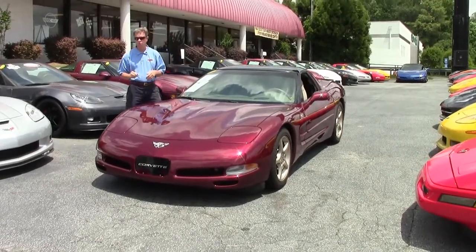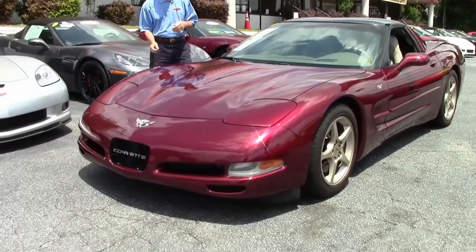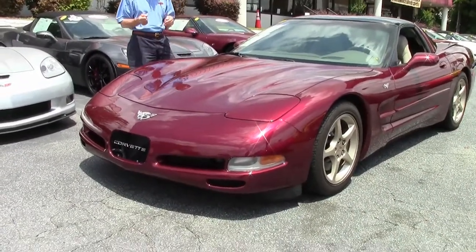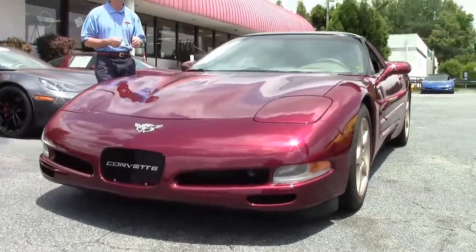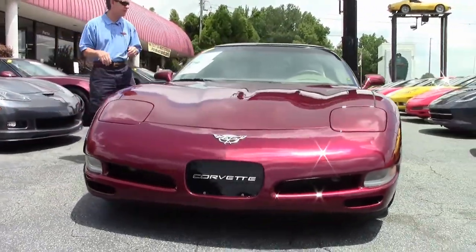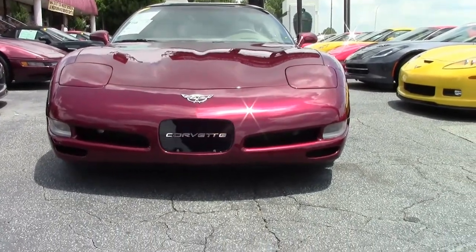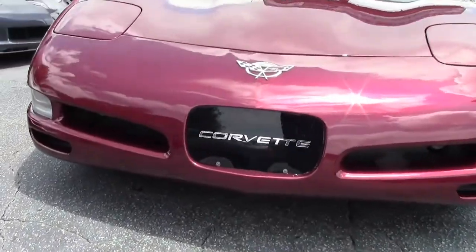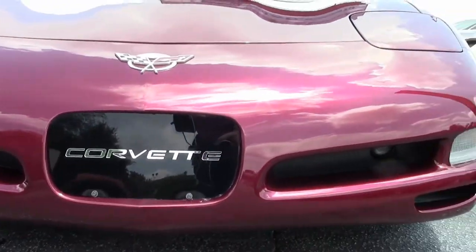Welcome to Buy a Vet in Atlanta, Georgia. My name's David. We're going to check out a 2003 50th Anniversary Corvette Coupe — a beautiful car in great shape. Manual transmission, 47,000 miles. This car comes with a free two-year warranty, good anywhere in America, and is just one example of the 125 Corvettes we keep in stock.